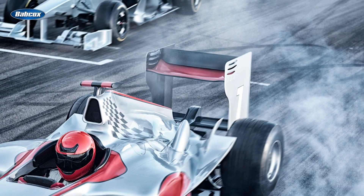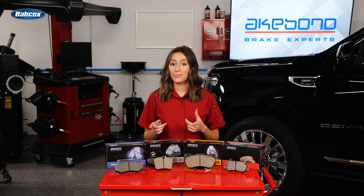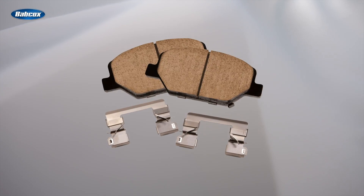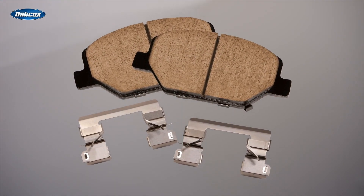The driver can't do a pace or out-lap to warm up the brakes. This is what sets some ceramic brake pads apart from semi-metallic or race car brake pads. A ceramic formulation can be engineered to perform consistently during a much wider range of road conditions than on a racetrack.